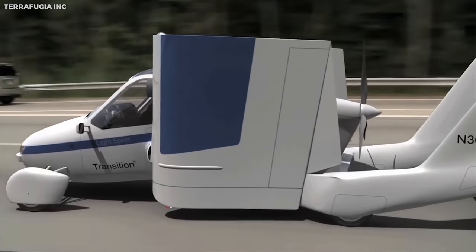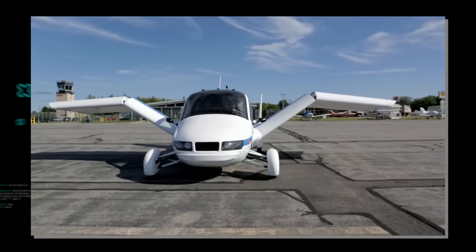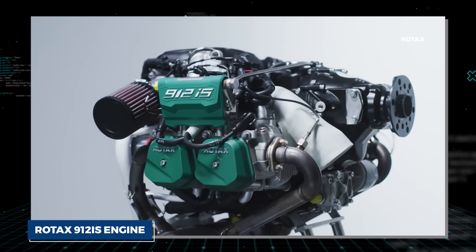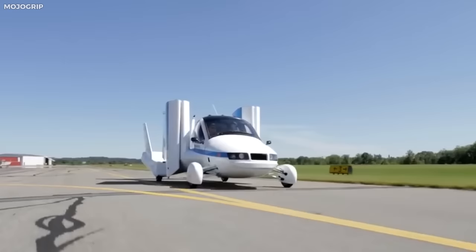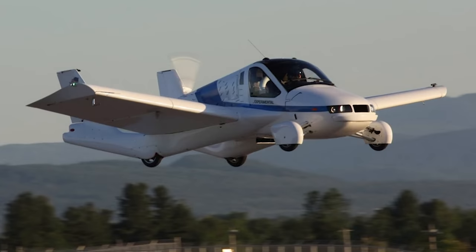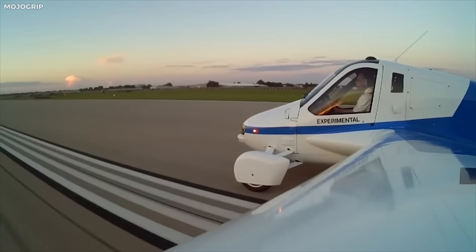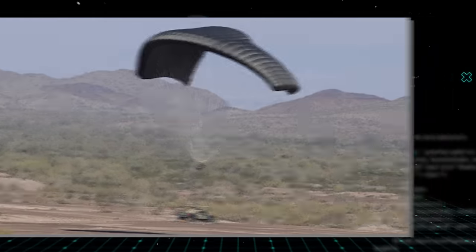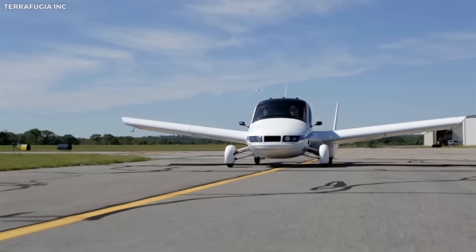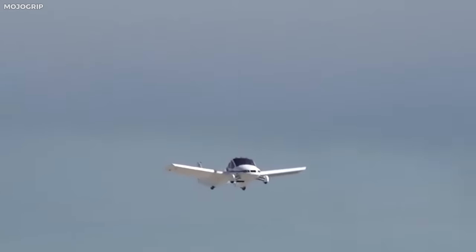On the road, the Transition behaves like a typical car, fitting into standard lanes and parking spots. Once at an airport, its wings can be unfolded for flight. Powered by a Rotax 912 IS engine, the Transition can reach a cruise speed of 100 miles per hour in the air, with a flight range of 400 miles. It is equipped with features like airbags, a full-vehicle parachute system, and advanced avionics, adhering to current safety standards for both cars and planes.